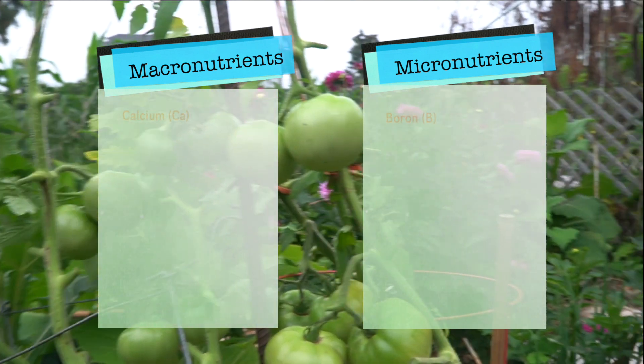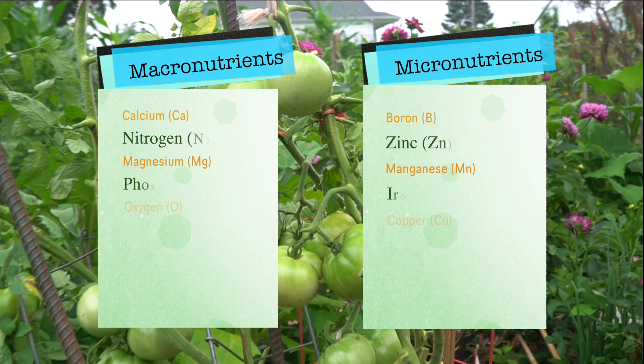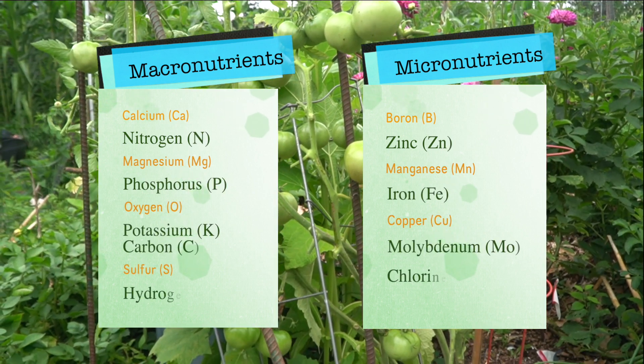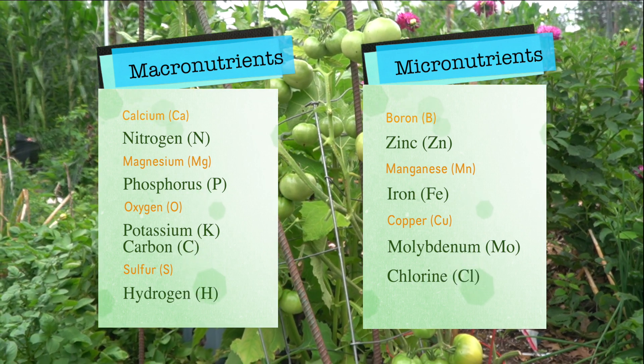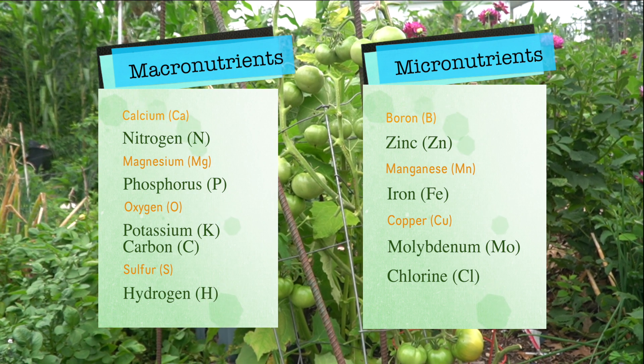When it comes to plant nutrition there are two main groups of nutrients. You have your macronutrients and you have your micronutrients. The macronutrients are the heavy hitters — those are the types of nutrients that your plants really need in a big quantity in order to build their structures, thrive, reproduce and produce fruit.